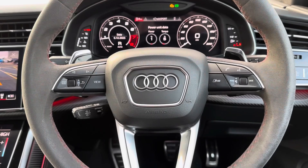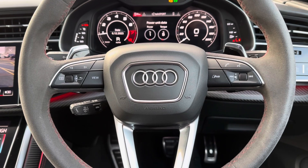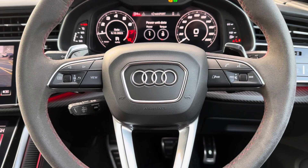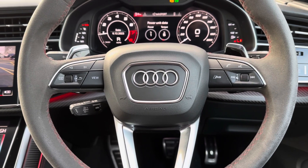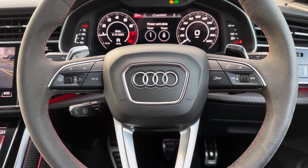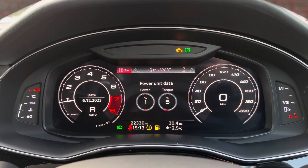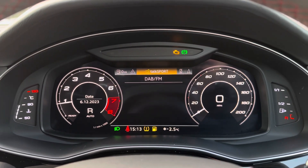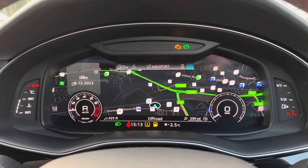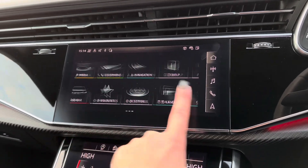Starting with the multi-function steering wheel, this is where you can control different aspects of the car without even needing to take your hands off the wheel. You also have dynamic cruise control, which allows you to set and limit your speed, making long motorway journeys enjoyable. Just above the steering wheel is the driver's display, where all relevant information is shown, and you can use the steering wheel controls to navigate through all the available display options.